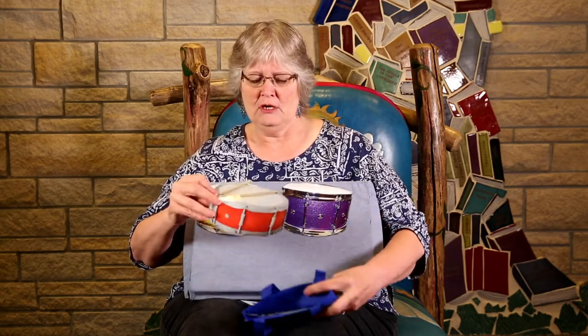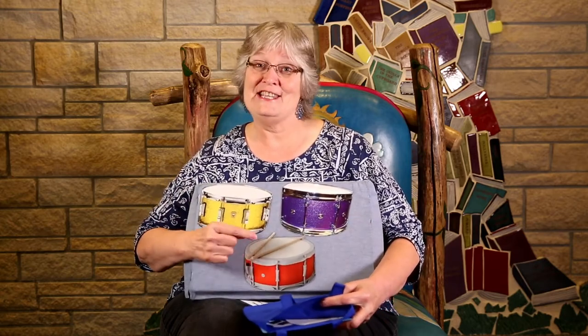Let's see what else is in there. Another drum! One more time, let's check it out. Look, there's another drum.